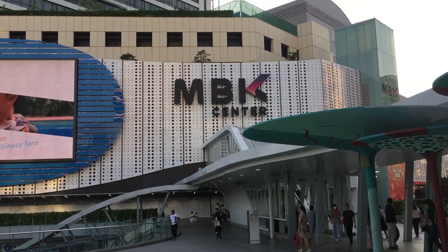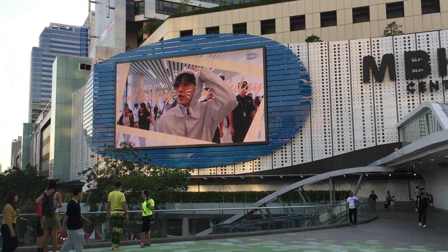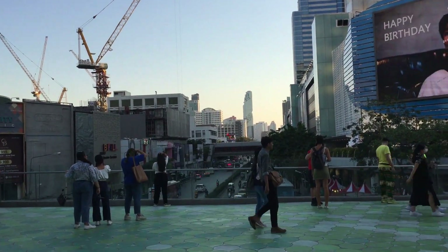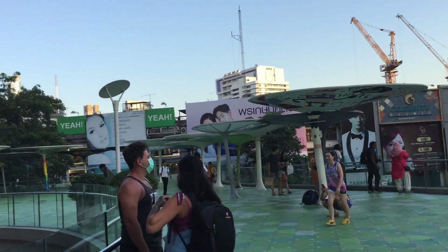In MBK, under one roof you can get everything — starting from clothing to bags, cosmetics, gadgets, electronics, suitcases, shoes, souvenirs, food — whatever you can imagine. What I found best about MBK is two things.